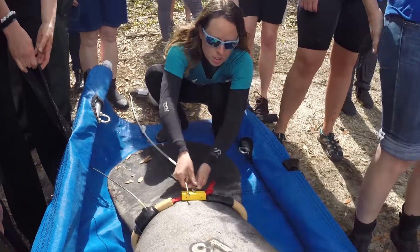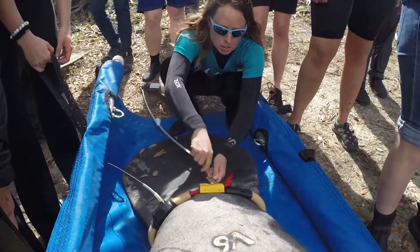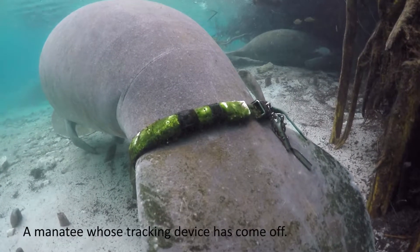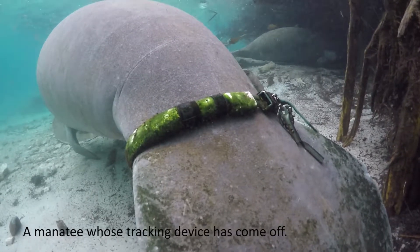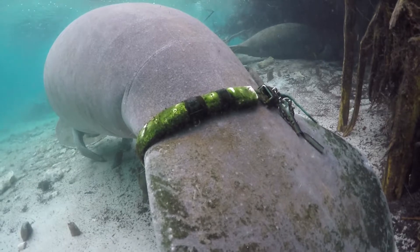The tether has a quick release where it attaches to the belt, so if that device in any way gets entangled, the quick release mechanism ensures that the manatee cannot be entangled, trapped, or put in danger in any way.